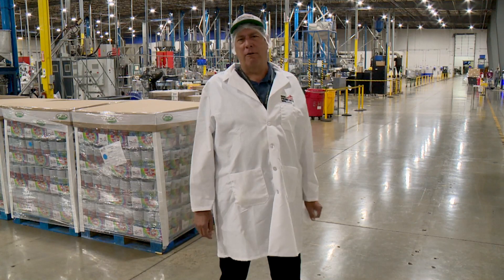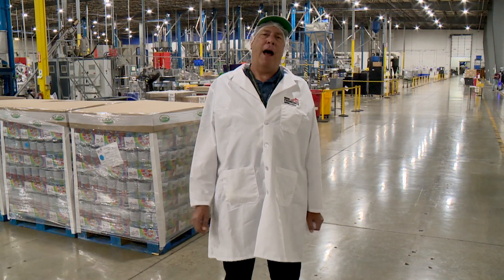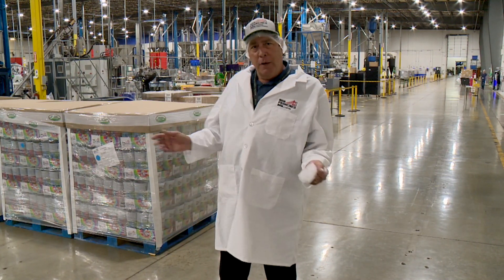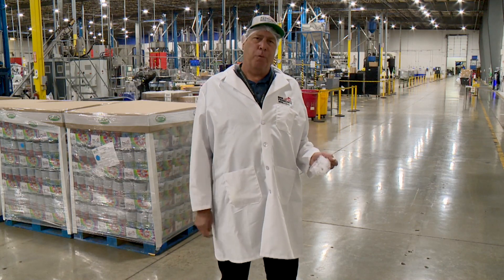Hi folks, John Rogers here, second generation member of the Rogers family, founder of San Francisco Bay Coffee. Today we're going to take a tour of our facility and show you how we make this unique, wonderful product.